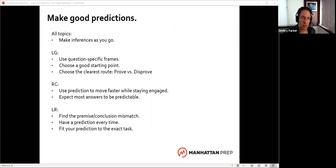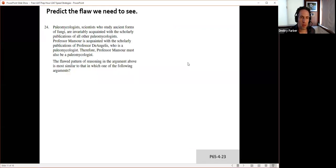Making predictions is an important part of things, so let's try doing a bit of this. Those of you who are new to the LSAT might not feel a hundred percent comfortable with this, but take a moment to read this question over and see if you can identify what's wrong with the argument.